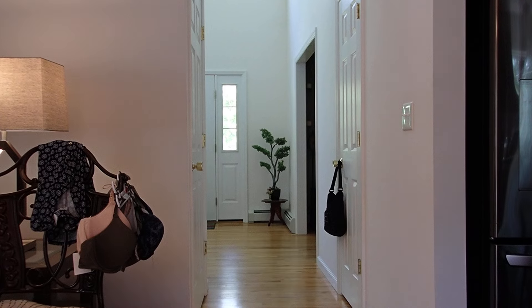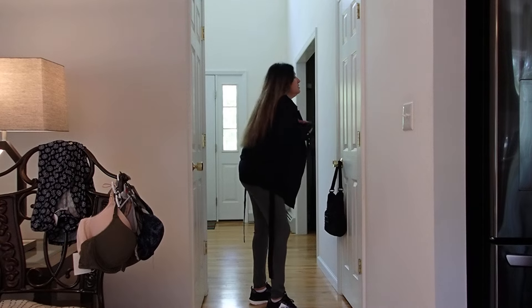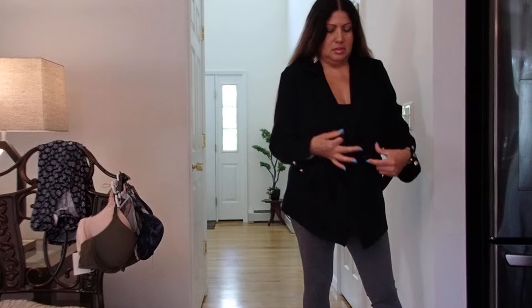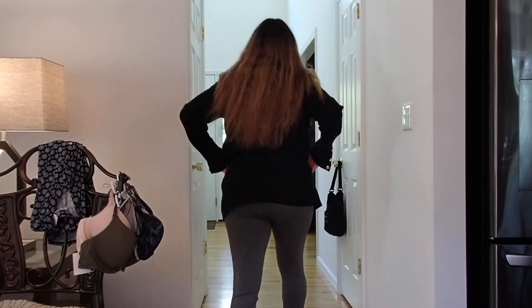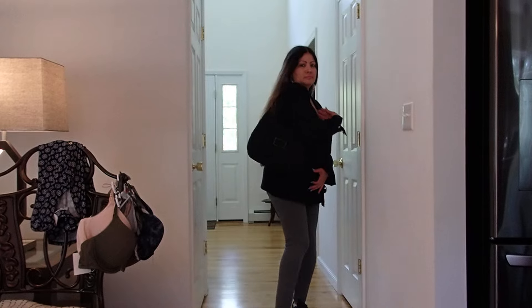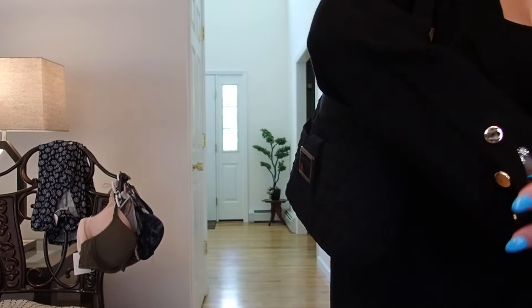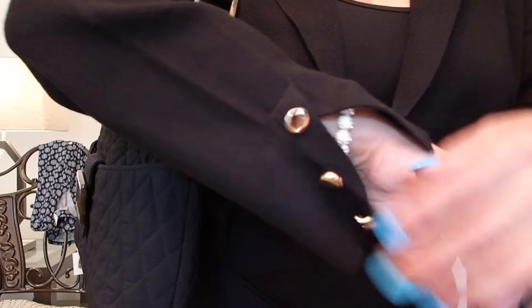Then there's this other one — this one is a jacket. I like the sleeves on this one. No buttons on the front, but it has buttons at the sleeves, and this part you just tie. Now this is what I wanted to tell you about the sleeves — it's nothing to button up. The buttons are just there decoratively, but it looks nice.